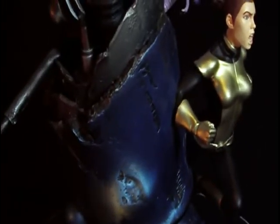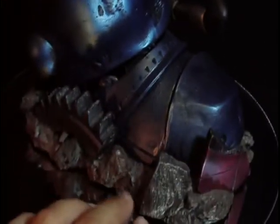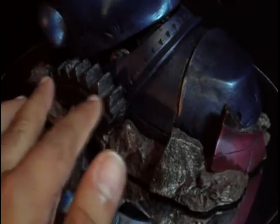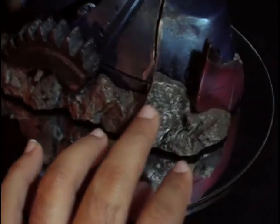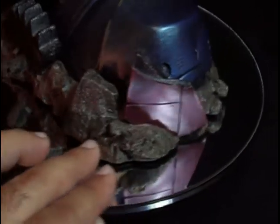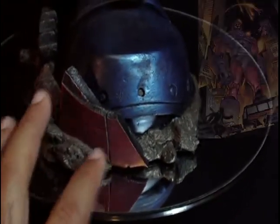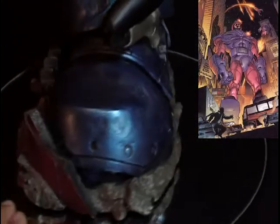Here we have the boot. Look at the detail — this is all polystone sculpted. Look at this piece of gear right here, all broken out. You can see where the Sentinel stepped; it's all rock here, all polystone sculpted. There's a piece of the Sentinel — the Sentinels have this metallic bluish and purple color. It looks fantastic.